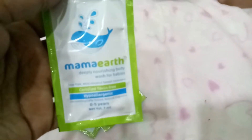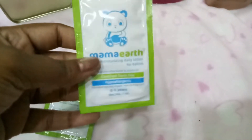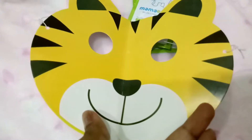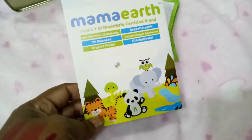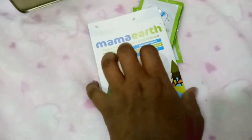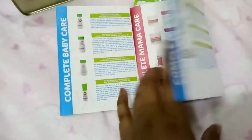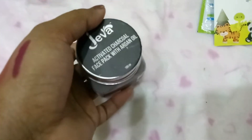Mama Earth also sent some samples: a deeply nourishing body wash for babies, a daily body lotion for babies, and a shampoo for babies. They also included a cute face cover card and an info card about Mama Earth, noting it's Asia's first made-safe certified brand, with details about their product range.